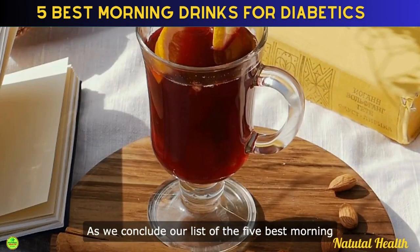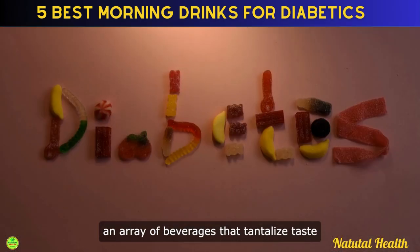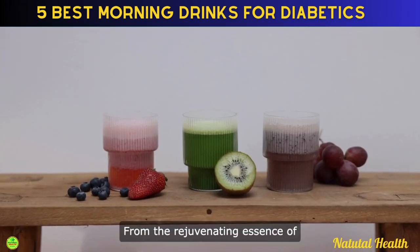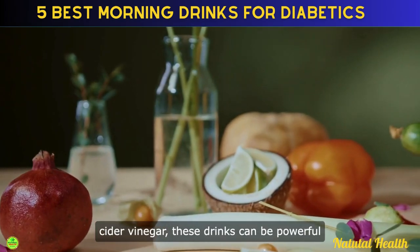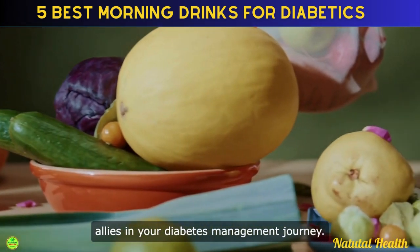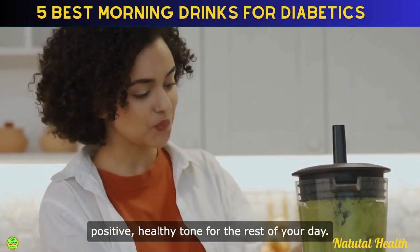As we conclude our list of the 5 best morning drinks for diabetics, nature has provided an array of beverages that tantalize taste buds and aid in managing blood sugar levels. From the rejuvenating essence of green tea to the tangy hints of apple cider vinegar, these drinks can be powerful allies in your diabetes management journey. Starting the day with the right drink sets a positive, healthy tone for the rest of your day.